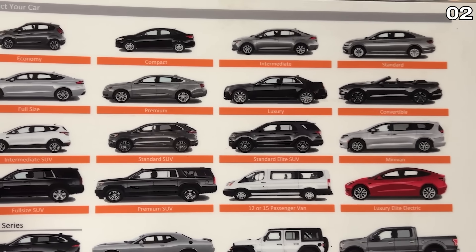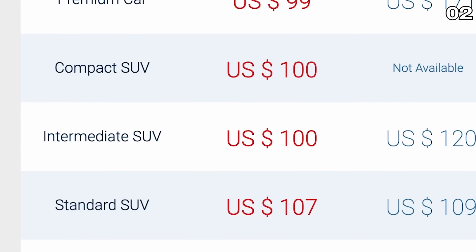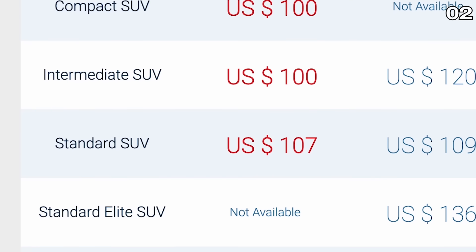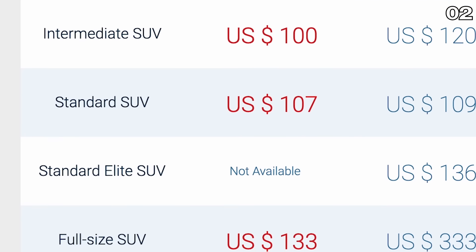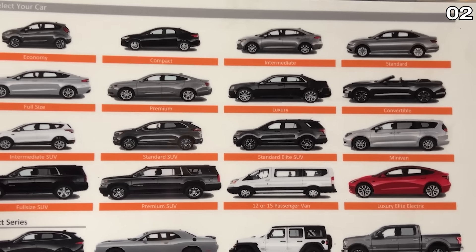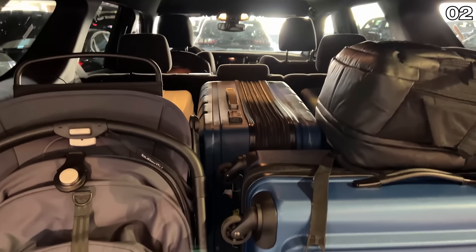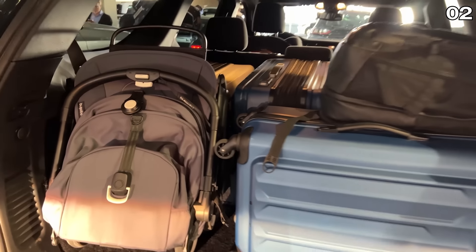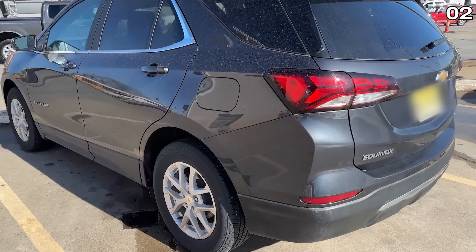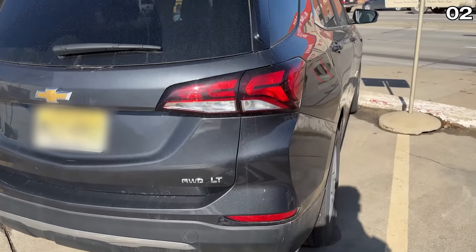Hack number two: don't let a car rental company trick you into paying more. We've all seen those very confusing car and SUV names — compact SUV, intermediate SUV, standard SUV, standard elite SUV, and full size SUV. If you can derive any useful information from just those titles — how many people can fit, how many suitcases fit in the trunk — you might have a PhD in car rentals. But for the average consumer, it's always nice to have the information broken down more clearly.